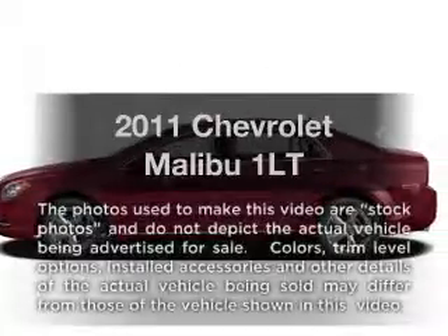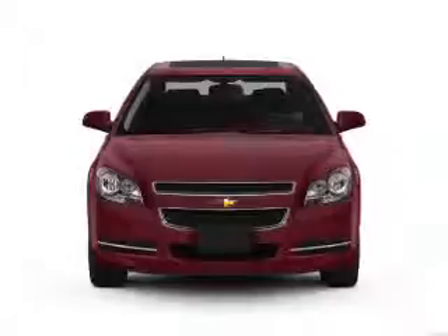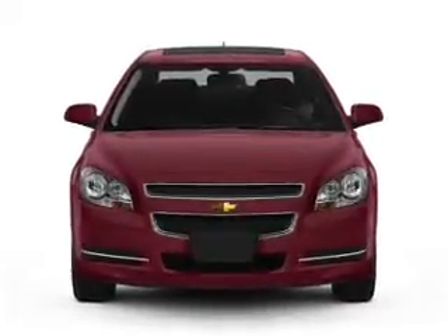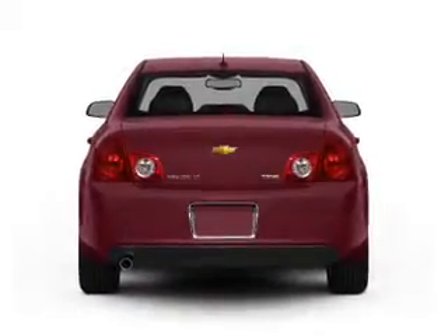Presenting the 2011 Chevrolet Malibu. If you're looking for a first-rate auto, this one could be yours today with an efficient four-cylinder engine. The powertrain includes front-wheel drive driven by a six-speed automatic transmission.